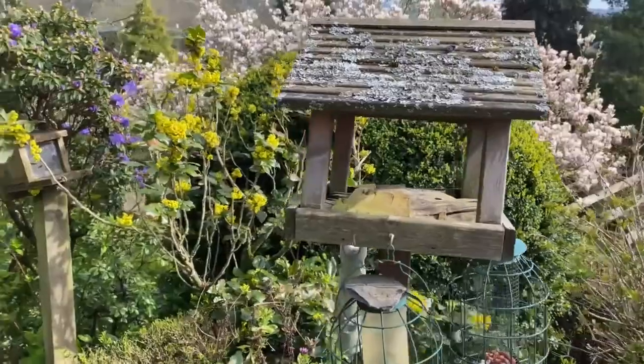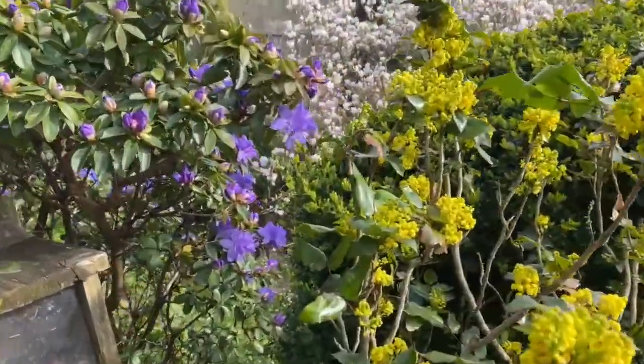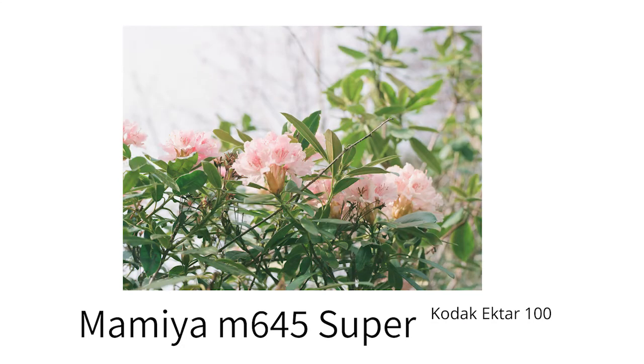I also shot some Kodak Ektar 100, which is another film stock I hadn't used before. It has really mixed reviews — some people love it. Personally I found some photos came out nicely, but others I wasn't as much of a fan of in terms of how the colors rendered.